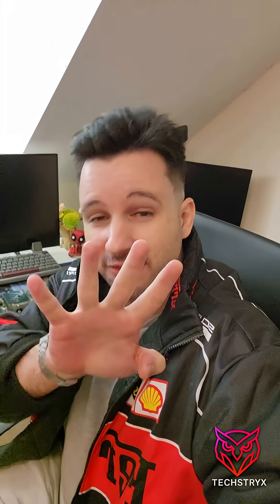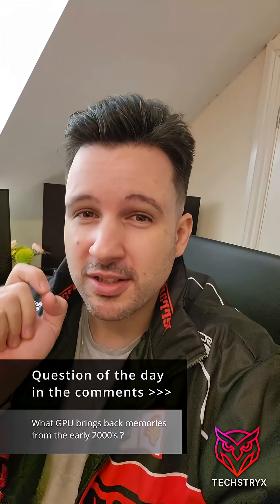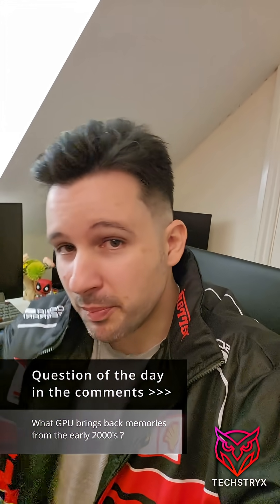Behind me I have four graphics cards that bring me back a lot of joy and nostalgia from back in the day. Question of the day: if you were to pick a graphics card that you fell in love with back in the day — early 2000s — what would it be? Let me show you the cards that I have.